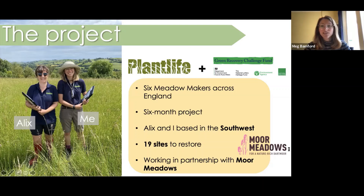Four meadow makers were based in different locations within England: one in Cumbria, one in Herefordshire, East Sussex and Lancashire, and two were based in the South West. That was myself and my colleague Alex, as you can see here in the picture. We were mainly working within Devon and our mission was to arrange the restoration of 19 sites, which ranged from community spaces to old pasture fields. The owners taking on the restoration also varied in ecological experience, with many of them never having taken on a restoration like this before.